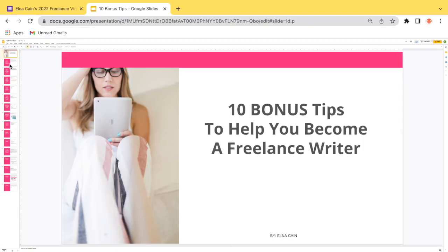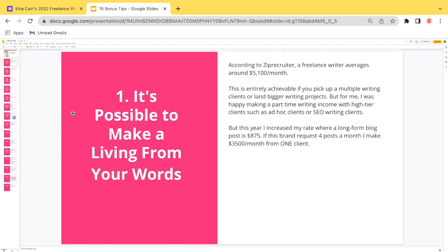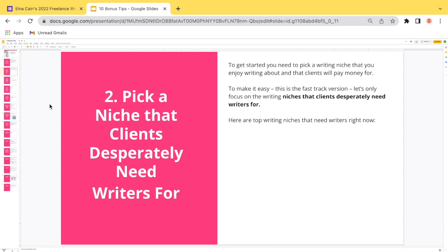Now let's go into 10 bonus tips to help you become a freelance writer. Bonus tip one: it's possible to make a living from your words. According to ZipRecruiter, a freelance writer averages around $5,100 a month. This is entirely achievable if you pick up multiple writing clients or land bigger projects. I was happy making a part-time income with high-tier clients, but this year I increased my rates — a long-form blog post is now around $875. If a brand requests four posts a month, that's $3,500 from just one client.